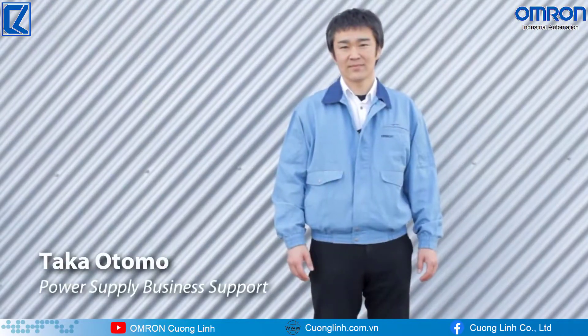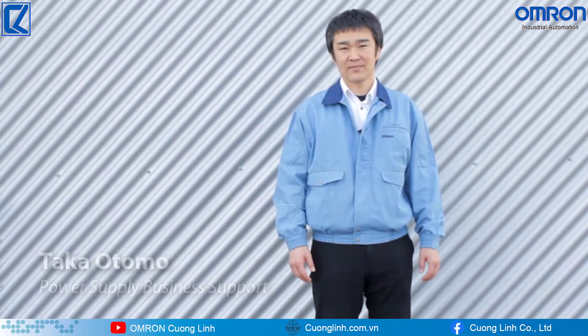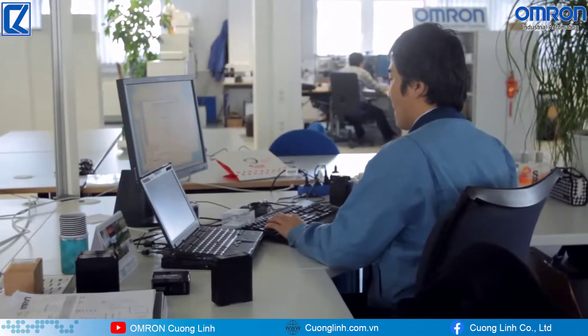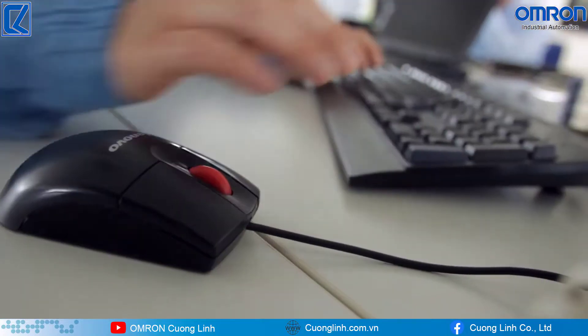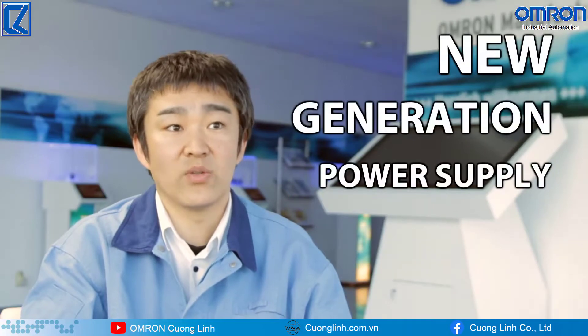I am Taka Otomo and have been working in the power supply business for more than 17 years, supporting Omron. I devoted all my work to designing AC-DC converters, and now my main job is to create Omron's new generation bus supplies to fit the European market.